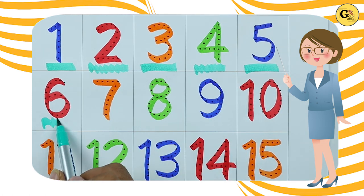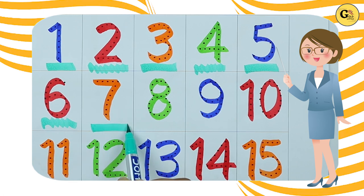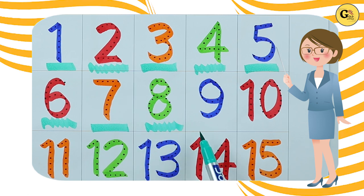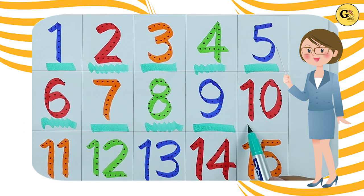Number 6 with red color, number 7 with orange color, number 8 with green color, number 9 blue color, number 10 red color.